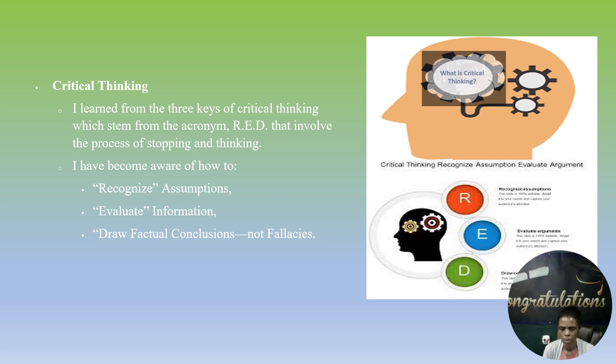Critical thinking has also had an impact on the way I've learned. From three critical thinking skills which stem from the acronym RED — a process that involves stopping and thinking — I have become aware of how to recognize assumptions, evaluate information, and draw factual conclusions, not fallacies.